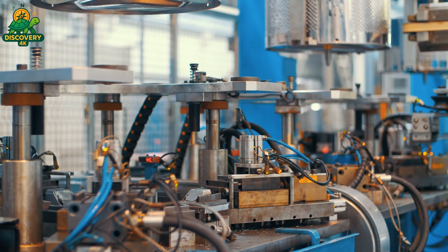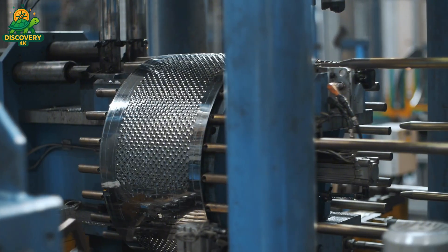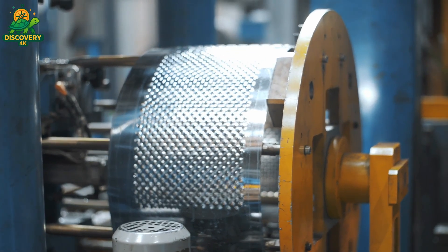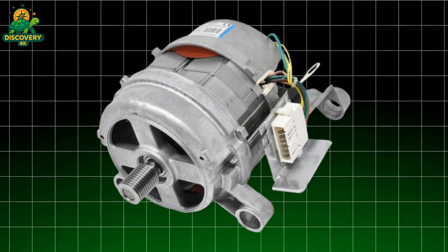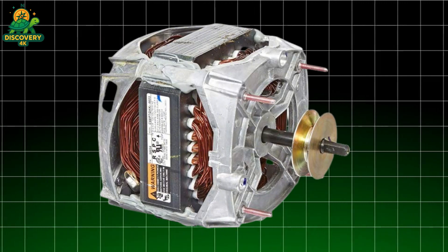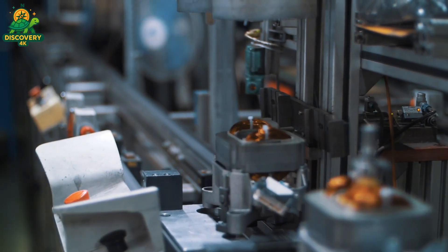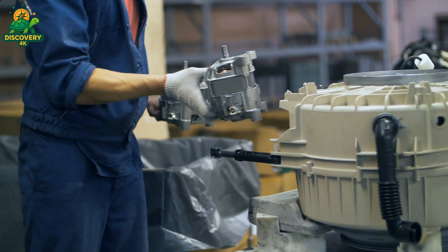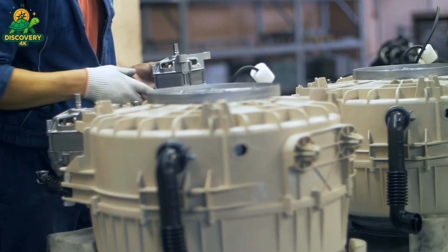To spin a steel drum filled with soaked towels at over a thousand revolutions per minute, you need power — silent and efficient. Enter the motor. It starts with copper: enamel-coated wire is wound into precisely shaped coils, layer upon layer, forming the heart of the stator. This is the stationary part of the motor, responsible for generating the magnetic field that drives rotation. Once wound, the stators are baked in high-temperature ovens to harden the insulation and fix the coil geometry in place. The rotor — the spinning core — is fitted with rare earth magnets that interact with the stator's field. Together, they create a synchronized dance of magnetic pulses, spinning the drum without physical contact.